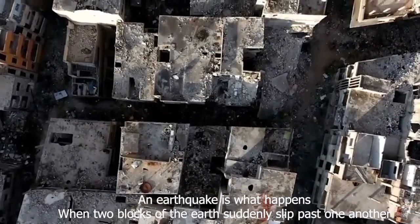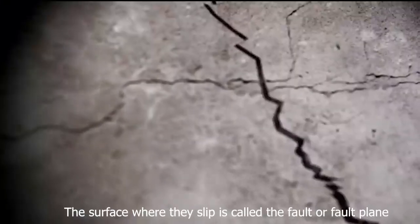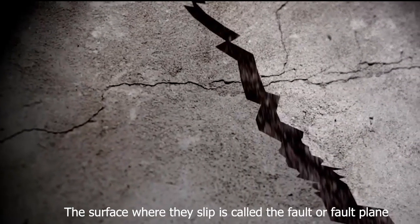An earthquake is what happens when two blocks of Earth suddenly slip past one another. The surface where they slip is called the fault or fault plane.